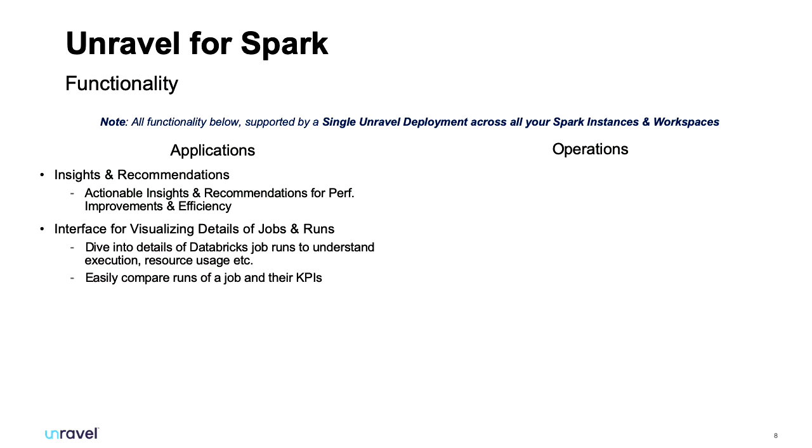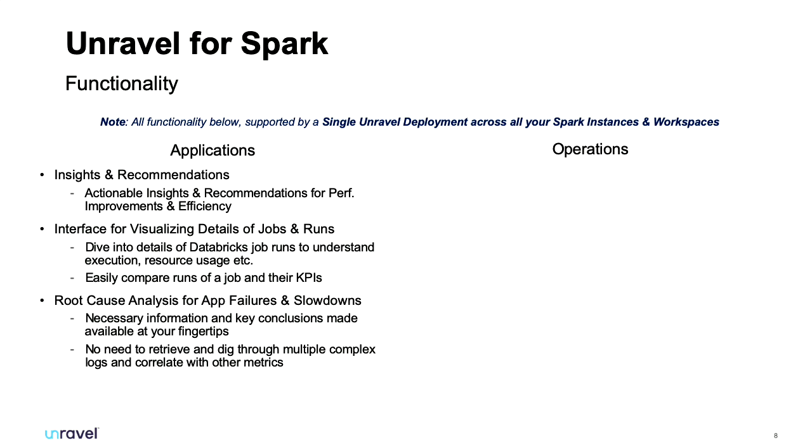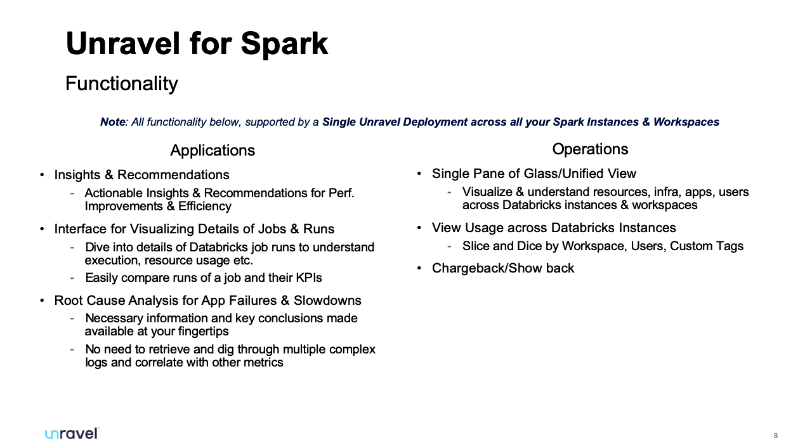For Unravel for Spark, from an application side we have insights and recommendations — we collect all the data of how those jobs run and put them through the recommendation engine. The longer those jobs run, the better the recommendations for those configurations. We also visualize the job run so you can see how long each task is taking, and from an operations standpoint you can view all your Databricks workspaces in one place, drill down into finite detail.